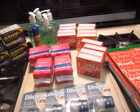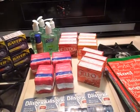Alright guys, I hope you get some of these deals at Walgreens and have fun shopping. Alright, bye!